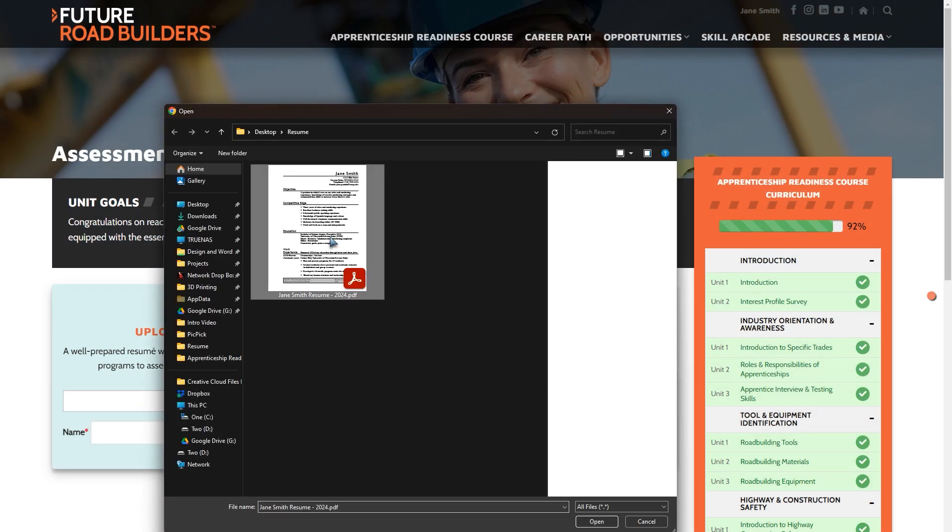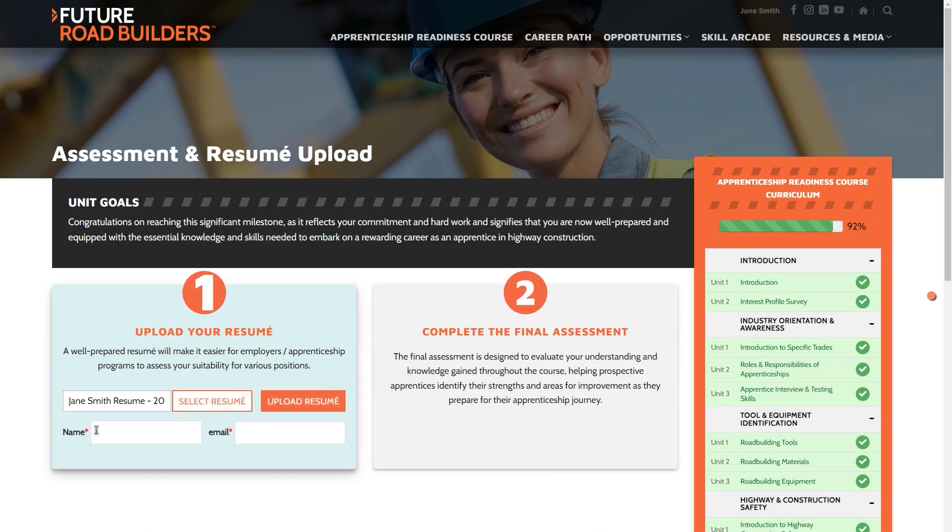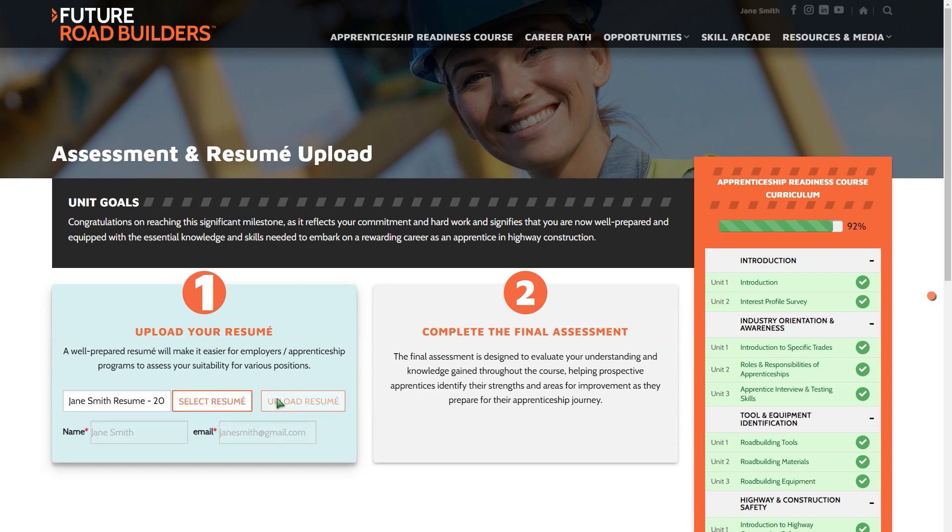Also, course participants will be able to upload their resumes and tell us about skills and certifications that they might already have attained that are important to the highway construction industry.